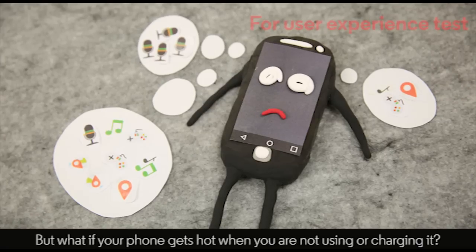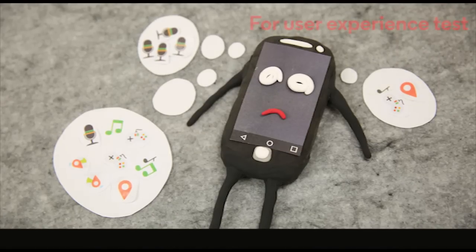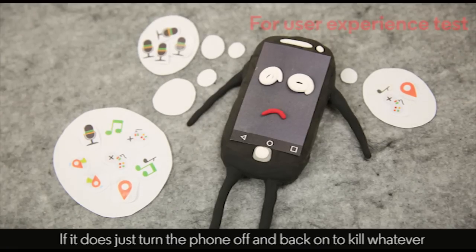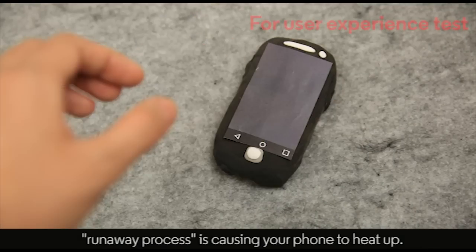But what if your phone gets hot when you're not using it or charging it? Sometimes, a process will get stuck in the background. This is rare, but it can happen. If it does, just turn the phone off and back on to kill whichever runaway process is causing your phone to heat up.